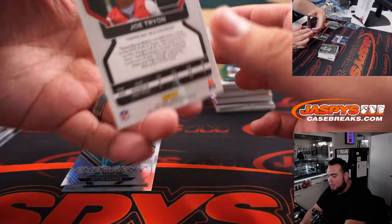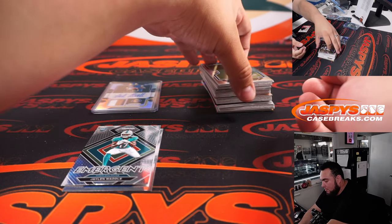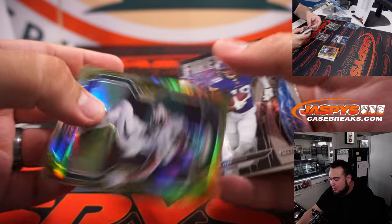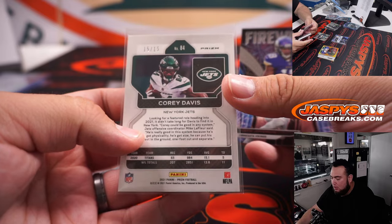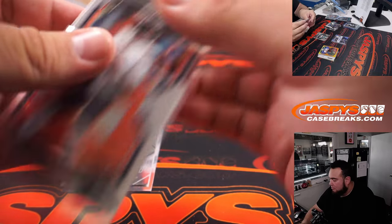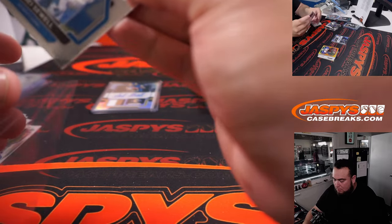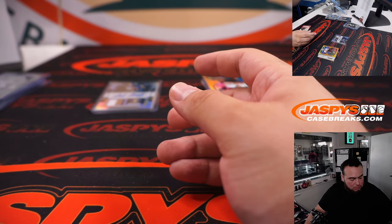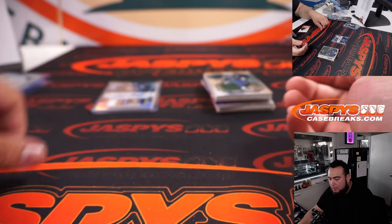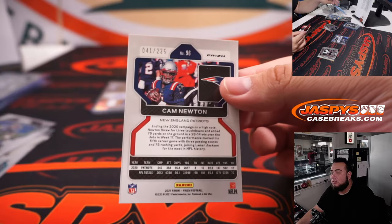I don't know if they still put those one per case, but still very nice. Joe Tryon. Oh wow, what a beautiful camo! Corey Davis — Jets are having a really great break actually, 15-15. Fields. Joe Theismann, Washington Commanders — Matthew Slate.